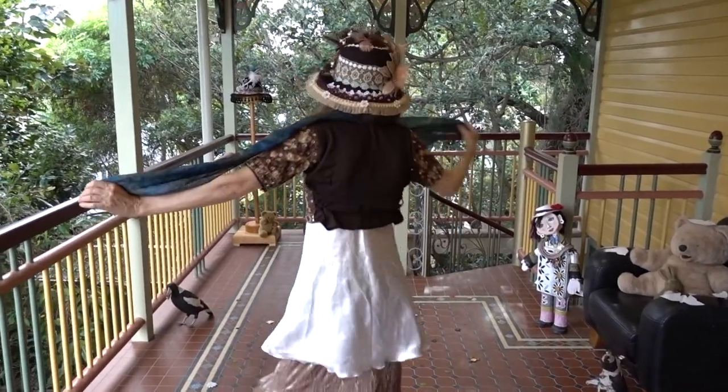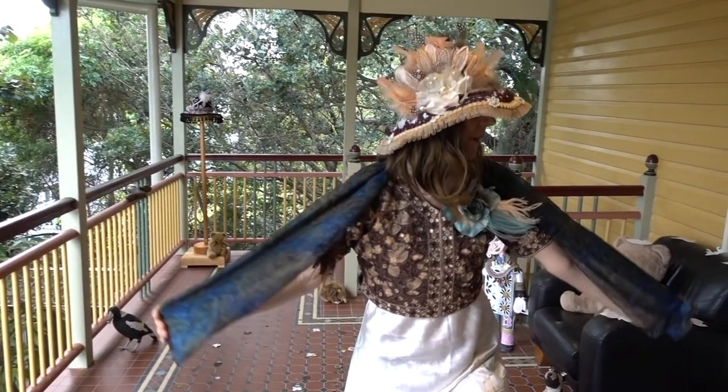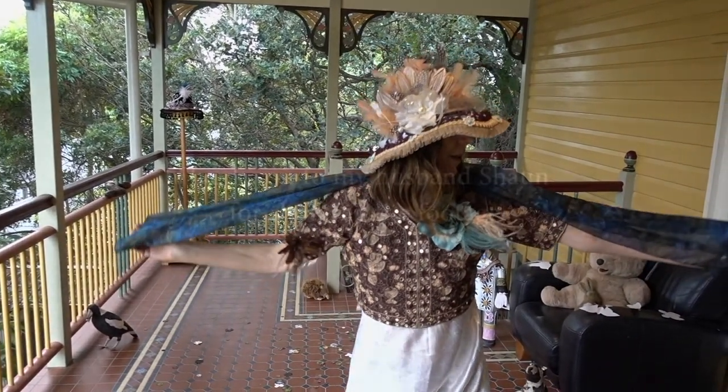I can only wonder at the two furry balls, and what they might signify. Tennis, perhaps. Thank you.